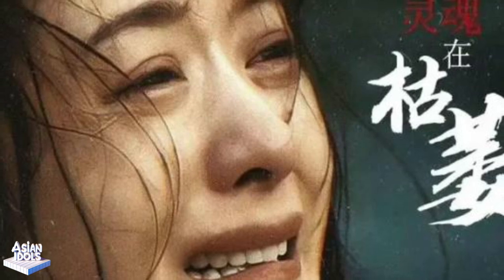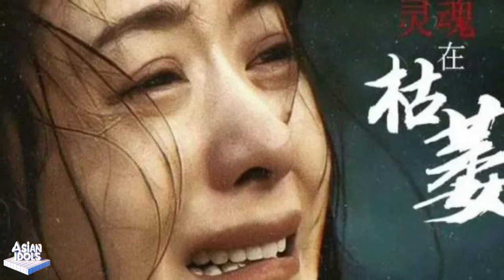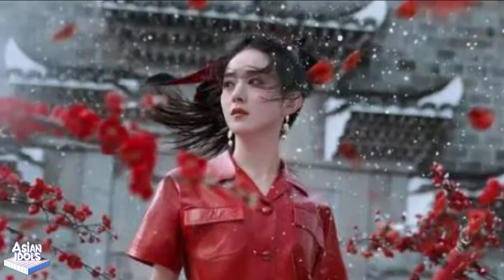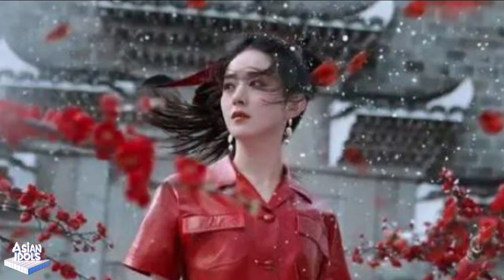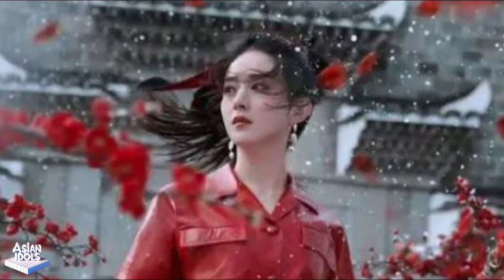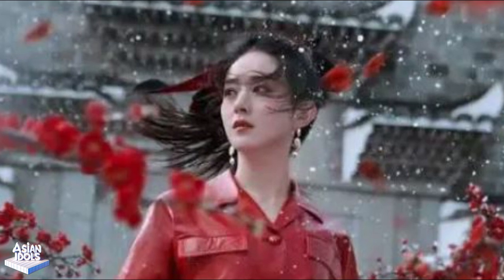Role substitution — feel the emotional fluctuations. Zhao Liying's interpretation of each role in the movie is always amazing. In particular, her strong sense of role substitution makes the audience deeply feel the real flow of emotions. Her performance seems to lead the audience into the inner world of the character. Whether it is laughter or sadness, she can accurately show the subtle changes of emotions. Such superb acting skills make the audience enjoy watching her performance.